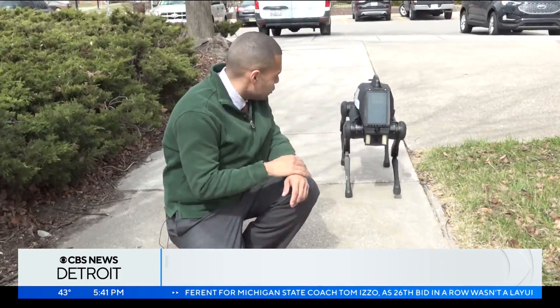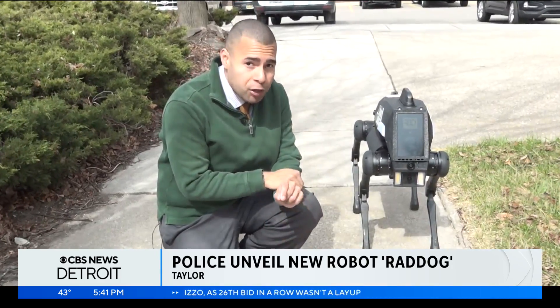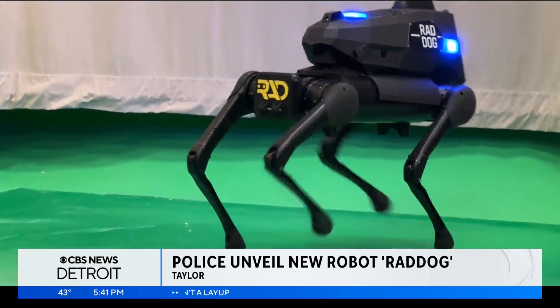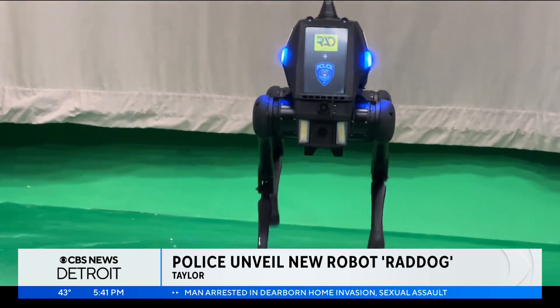Here in Taylor, there is one canine on the force used to sniff out explosives. Here we have Rad Dog. It's going to be joining the force, not to replace her, but instead working right alongside her. If Rad Dog is being hurt by somebody with bad intentions, that means that an officer is not being hurt.